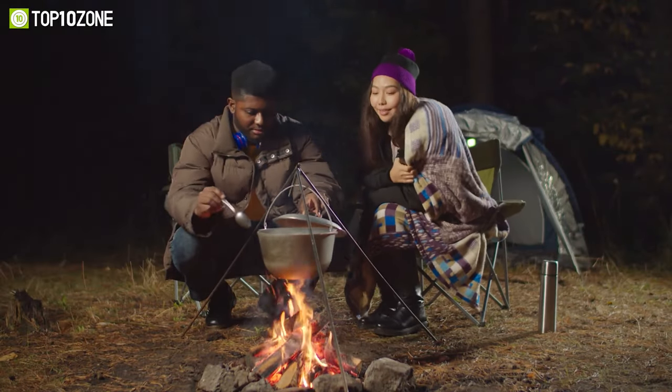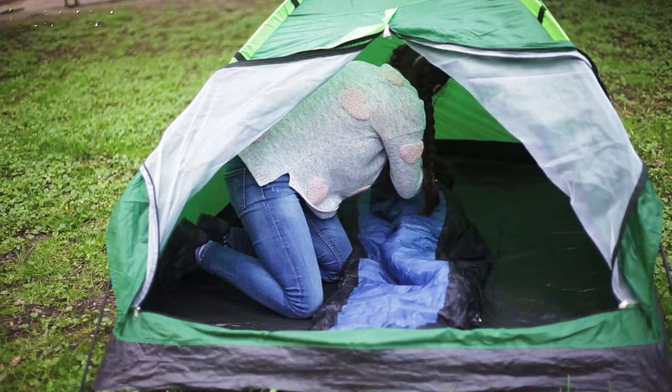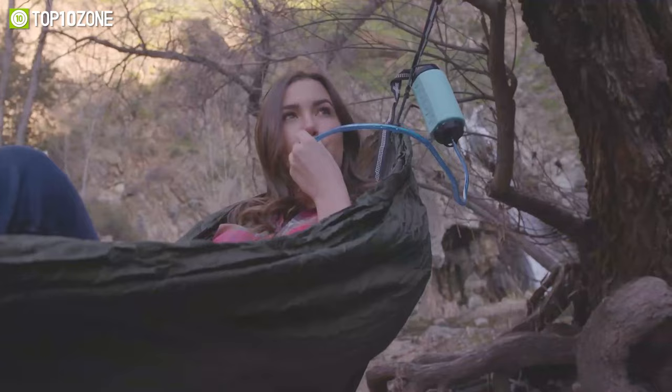Want to upgrade your outdoor experience and tackle any wilderness adventure with ease? From portable stoves to comfortable shelters, we've rounded up the top 10 coolest camping gear and gadgets to make your next camping trip convenient. Let's begin!